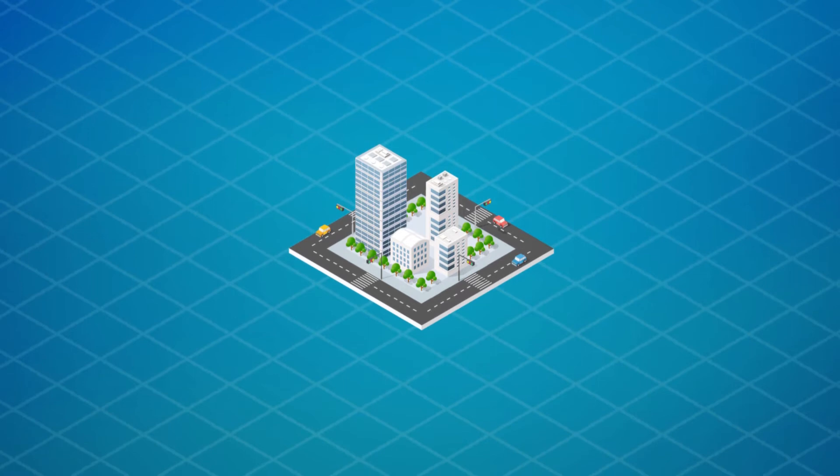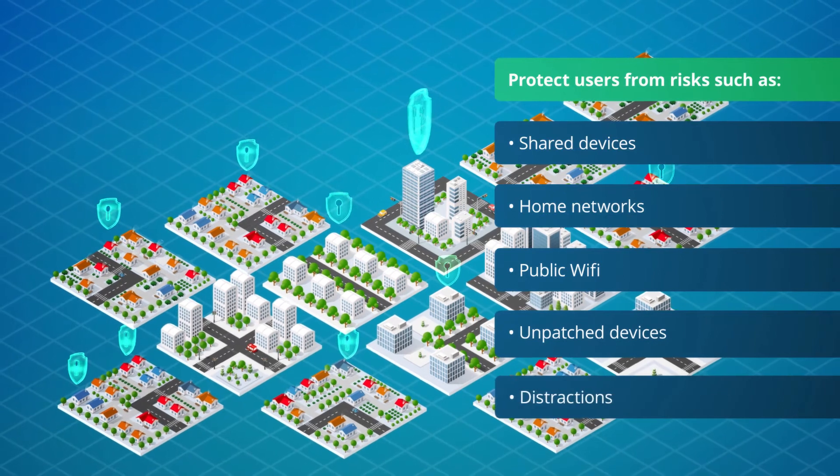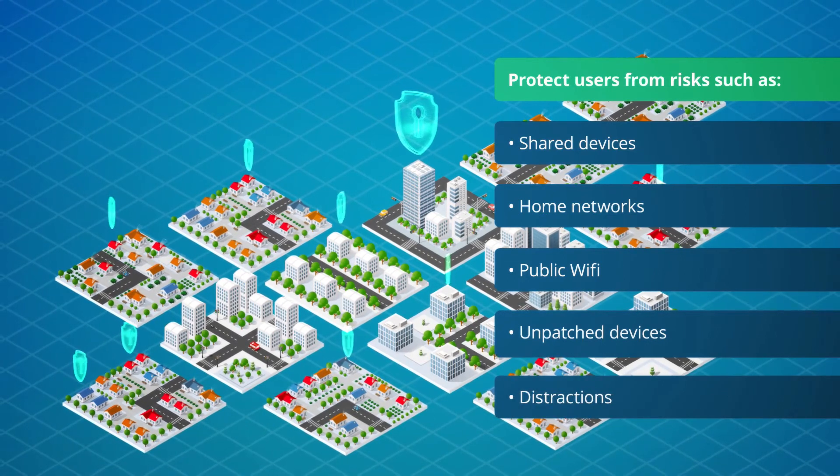With BYOD, public Wi-Fi, and expanding attack surface areas, you need a modern, lightweight, scalable solution that protects users and networks on-premises and in the cloud.